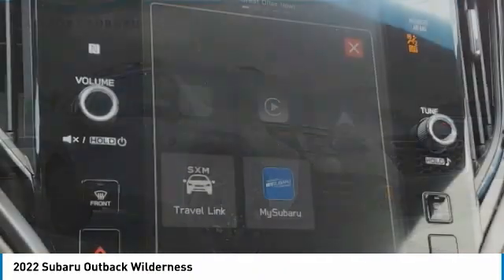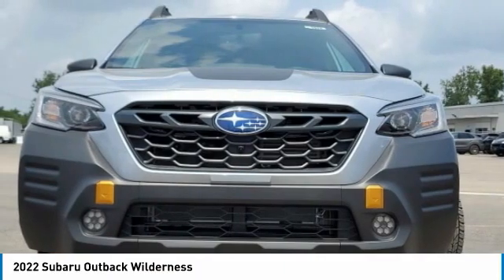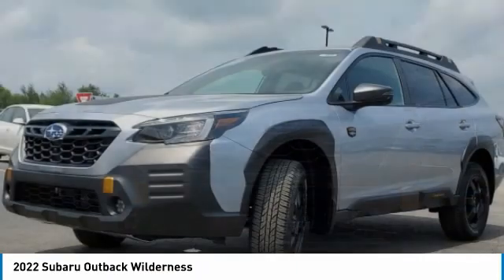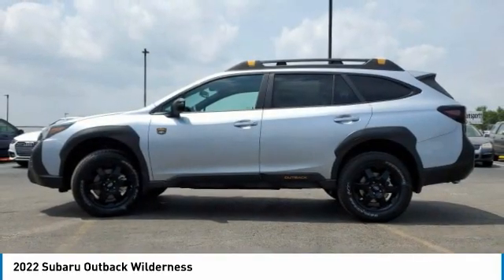Stop by and take a look at the 2022 Outback. Take the go-anywhere capability of all-wheel drive and plenty of room for cargo and companions, and you've got the Subaru Outback. Let the adventure begin.